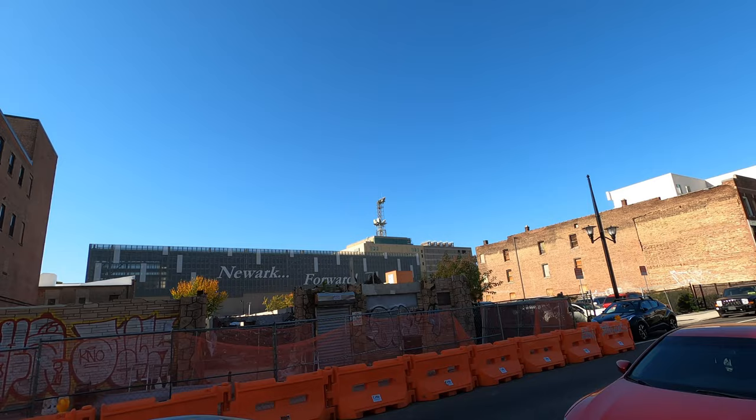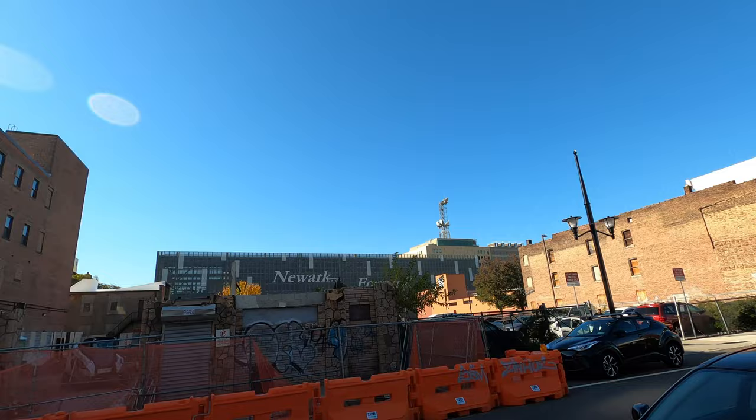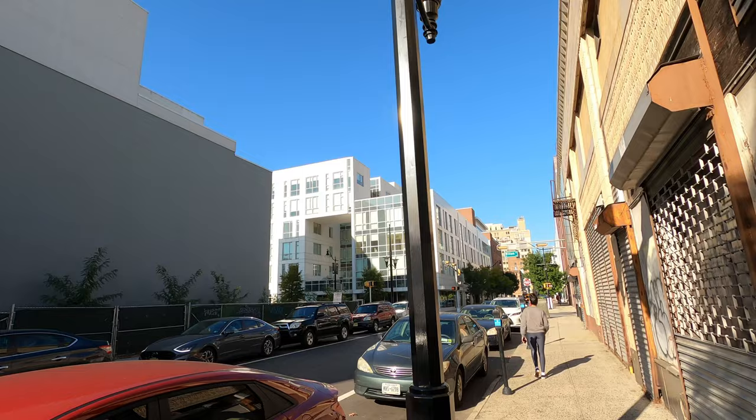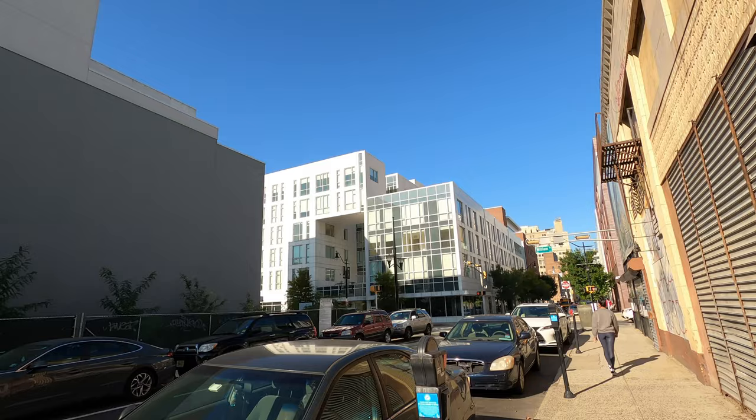I don't know if you can see it from a distance, but it says over there 'Newark Fort' — I don't know if it's like a newspaper or something. And this is it over here, where you see these white new buildings — this is the beginning of Teacher's Village. It keeps going over that way. Modern architecture, probably a couple of blocks here in this area of downtown.